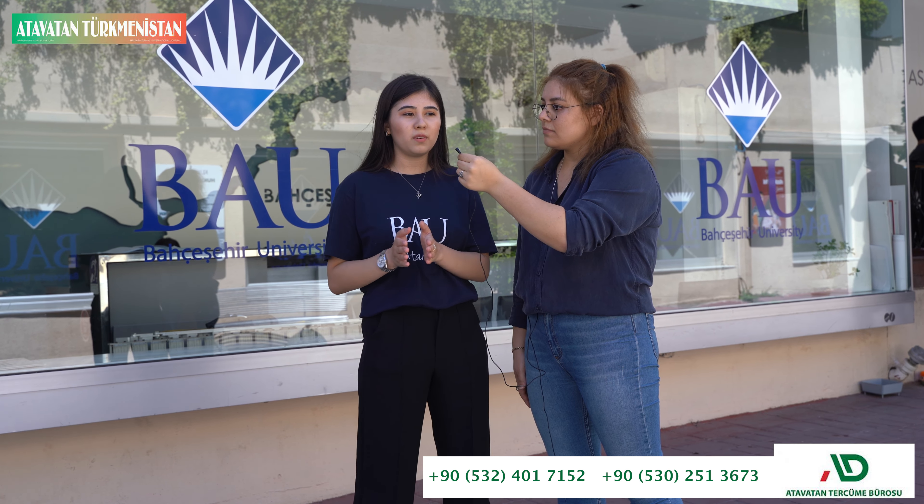This is our Hukuk Fakültesi — the Law Faculty. It is open in this building. There is only a Hukuk Fakültesi here. The campus is only a couple of minutes away. There is a courtroom and a beautiful building. It is a small but very beautiful building.